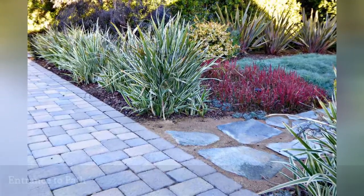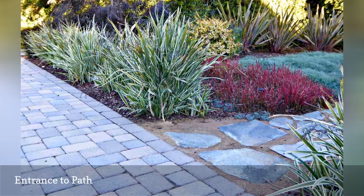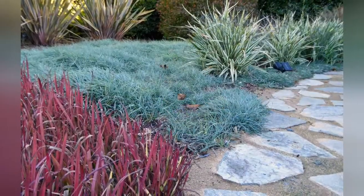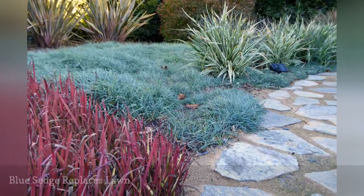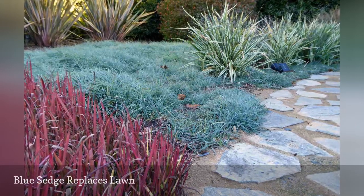The flagstone path is flanked on either side by the Dianella, then deep red Japanese blood grass, Imperata cylindrica rubra. Meandering along the path, to the far left, is the Japanese blood grass, blue sedge, and more Dianella.